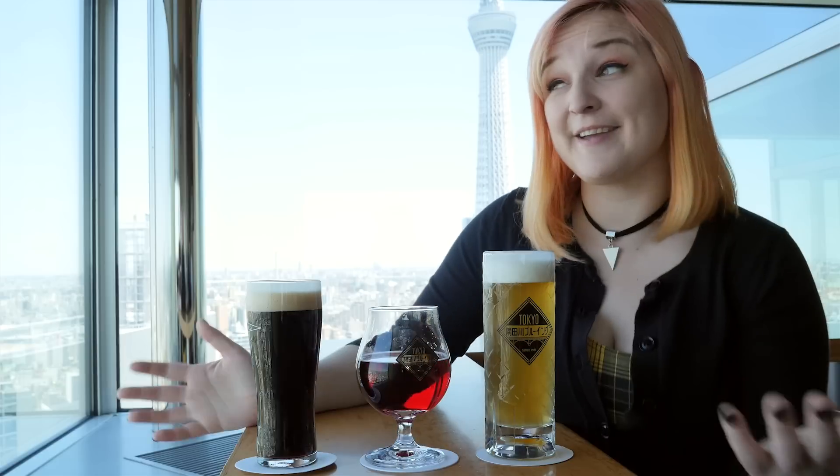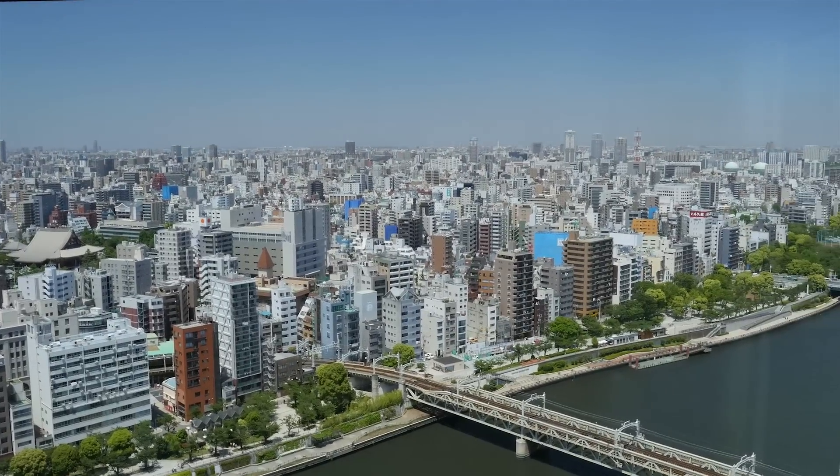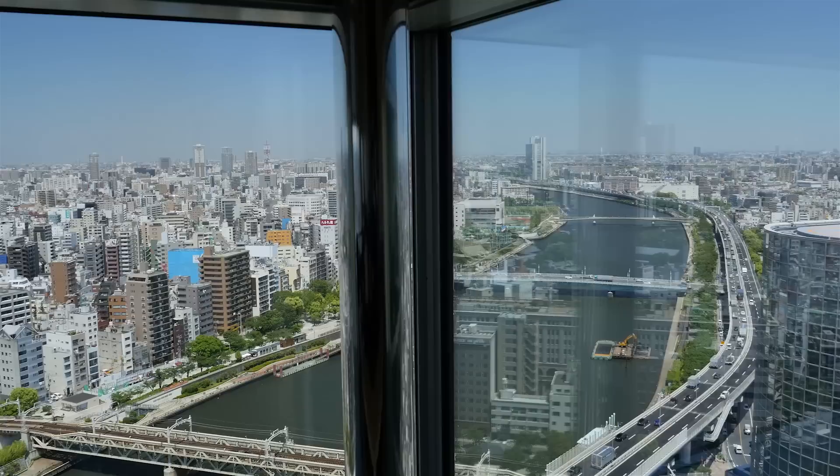Hey guys, Kinsey here, and I am here at the beautiful Asahi Sky Room, which is located in the Asahi headquarters in Asakusa, Tokyo. And it's amazing.